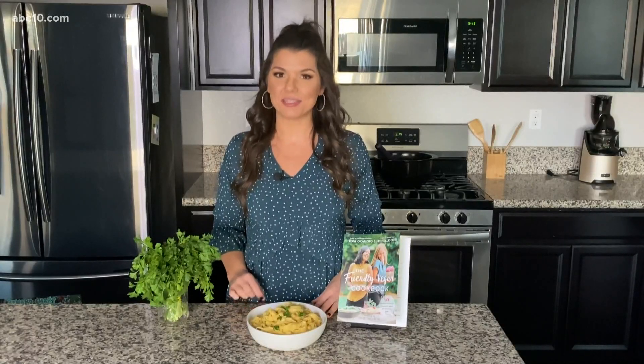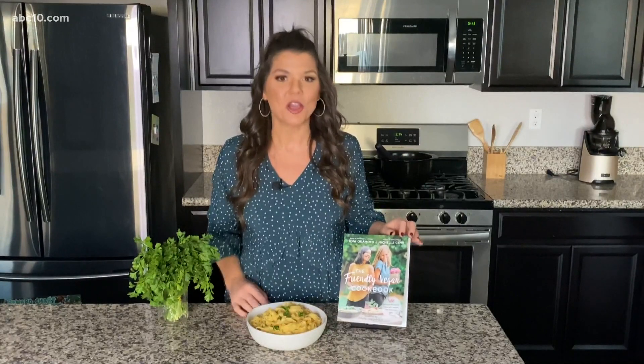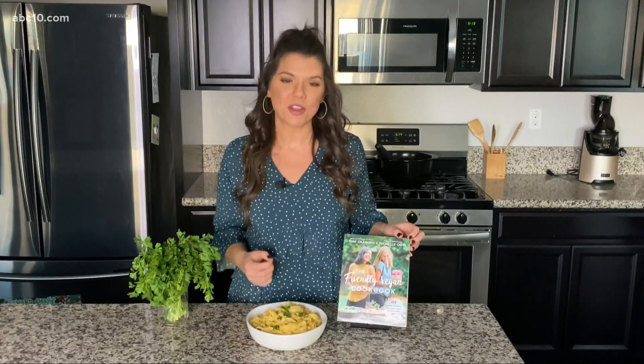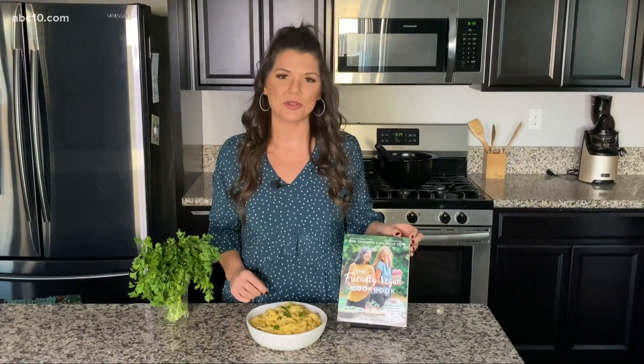Welcome back to my kitchen. Today I have a special recipe for you — it's not one of mine. It's actually from two local gals who have a new cookbook out: Toni Okamoto and Michelle Cain. Their new cookbook is called the Friendly Vegan Cookbook, which is out now in stores.